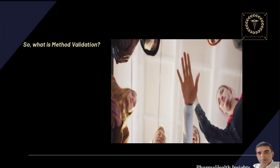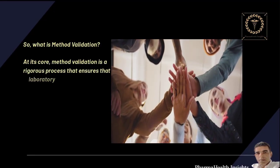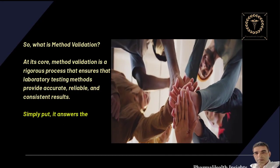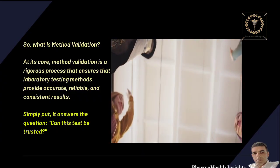So, what is method validation? At its core, method validation is a rigorous process that ensures that laboratory testing methods provide accurate, reliable, and consistent results. Simply put, it answers the question: can this test be trusted?